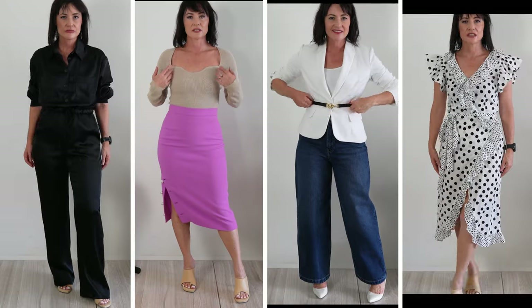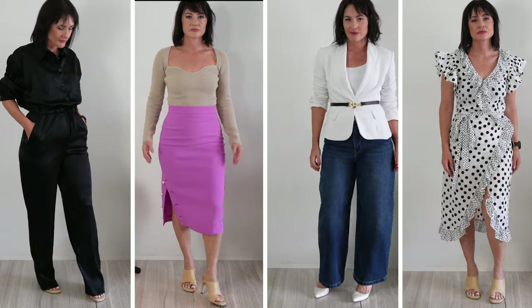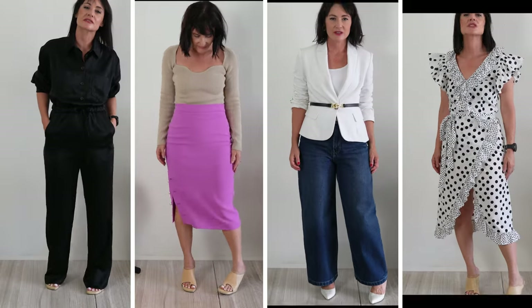If you want to master how to dress for the beautiful hourglass body type, keep on watching! Hi everyone, welcome back! I'm Silvana and today, as per your request, we'll be talking everything about hourglass body type.